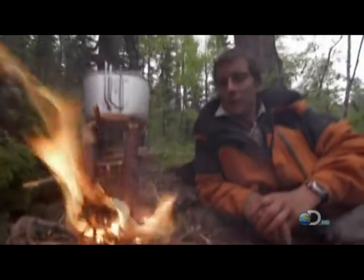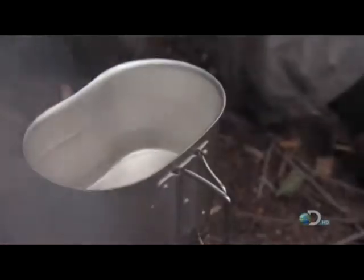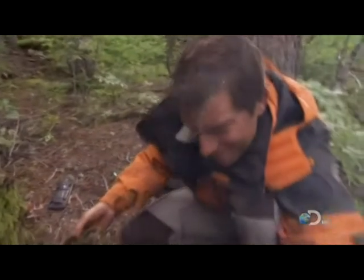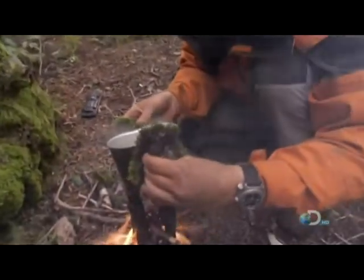A four-stick fire concentrates the heat and burns hot, so watch out for the handles. I use a bit of this moss — moss mitts. Let's give this a try.